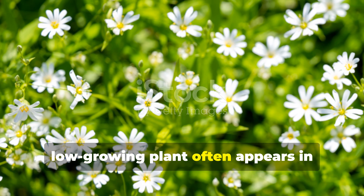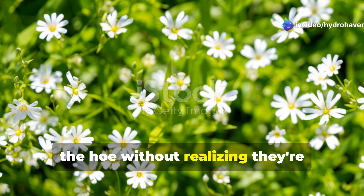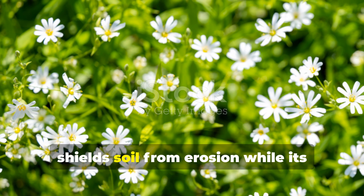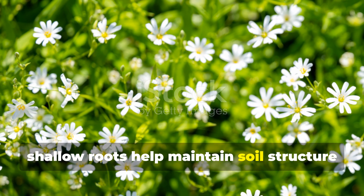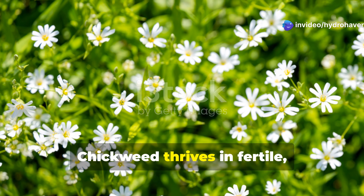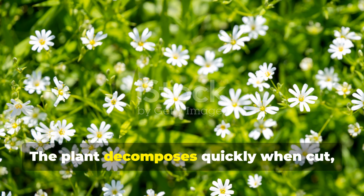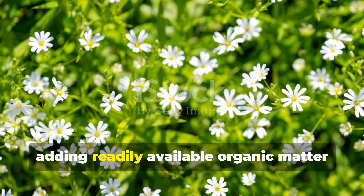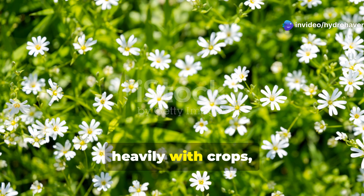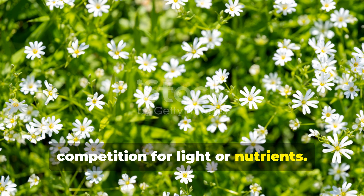This delicate, low-growing plant often appears in gardens during cool weather, and many gardeners immediately reach for the hoe without realizing they're destroying a valuable soil protector. Chickweed forms a living mulch that shields soil from erosion while its shallow roots help maintain soil structure in the top few inches where most biological activity occurs. Chickweed thrives in fertile, well-drained soil, and its presence indicates good soil health. The plant decomposes quickly when cut, adding readily available organic matter that feeds soil microorganisms. Unlike aggressive weeds that compete heavily with crops, chickweed grows gently among established plants without causing significant competition for light or nutrients.